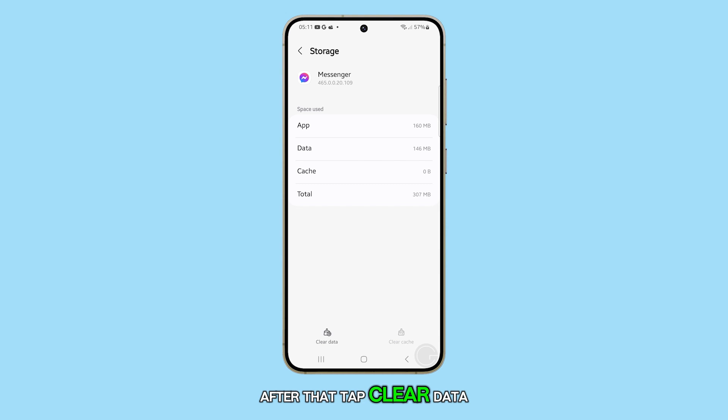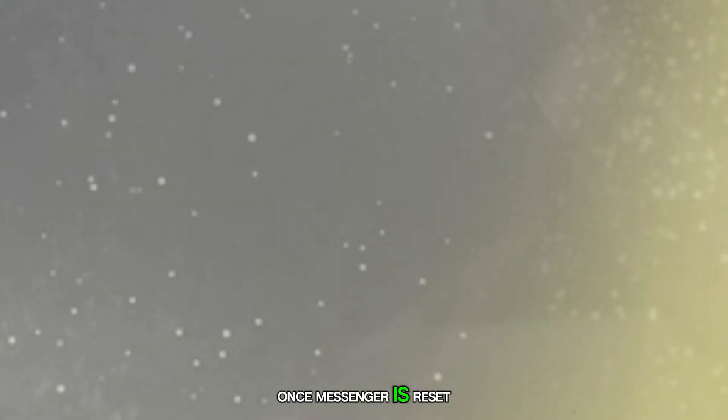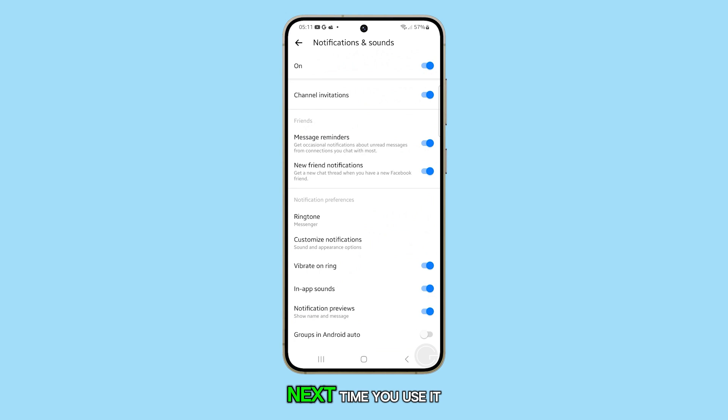After that, tap Clear Data and confirm you want to proceed. Once Messenger is reset, it should work properly the next time you use it.